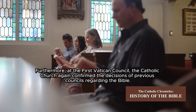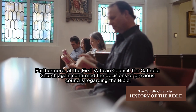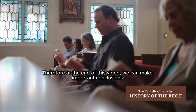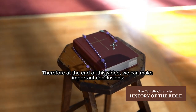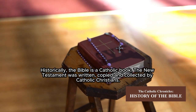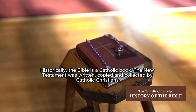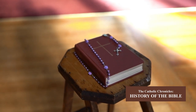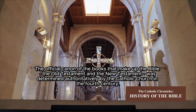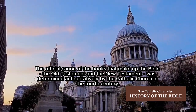Furthermore, at the First Vatican Council, the Catholic Church again confirmed the decisions of previous councils regarding the Bible. Therefore, we can make important conclusions: historically, the Bible is a Catholic book. The New Testament was written, copied, and collected by Catholic Christians. The official canon of the books that make up the Bible — both the Old Testament and the New Testament — was determined authoritatively by the Catholic Church in the 4th century.